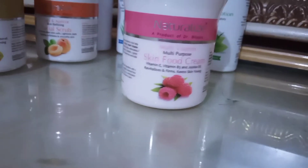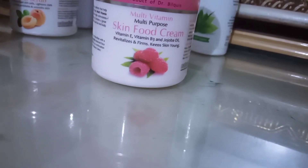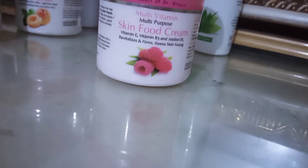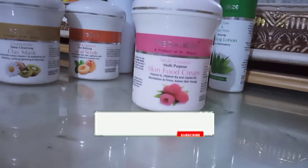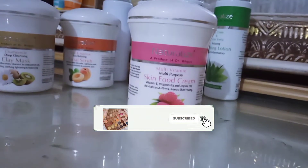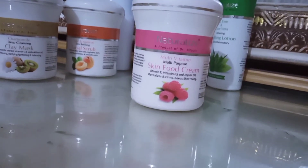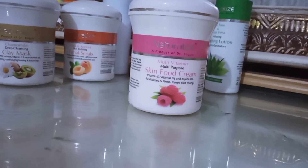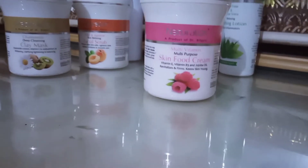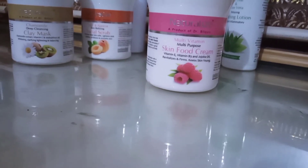This is a multivitamin cream which is a skin food cream that boosts our skin. It treats damaged and aged skin — wrinkles, lines, open pores, and rough skin. This skin will be so soft that you will be amazed. Naturalize is a herbal name, because Dr. Pilkiz's range is a herbal list. You will also see it on TV. This is their own product with no harmful ingredients.